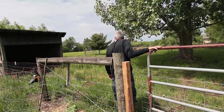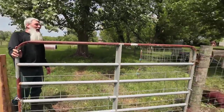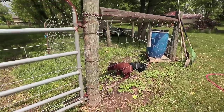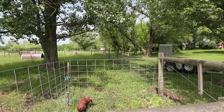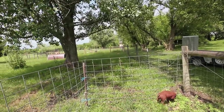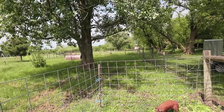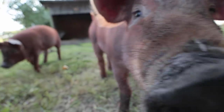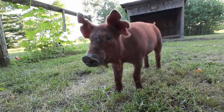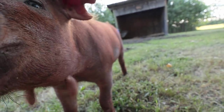One benefit of having the red wattles is they did not start rooting until the grass was basically eaten down — about four and a half to five months old. Then they finished the paddock doing a good job rooting it up. During that time raising them, we fed them lots of garden scraps and kitchen waste, and they were just wonderfully sweet to raise.